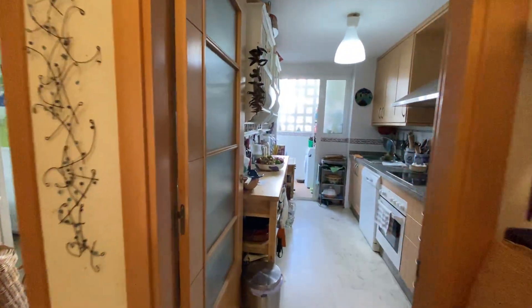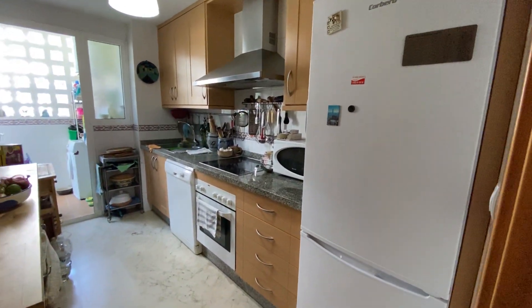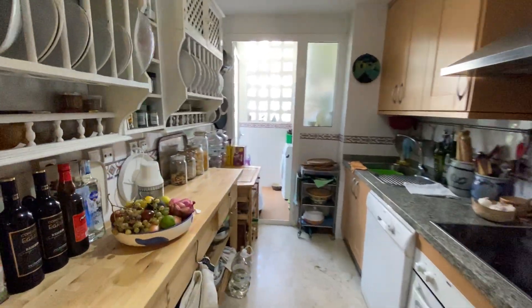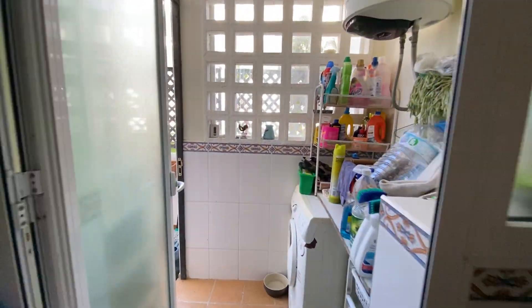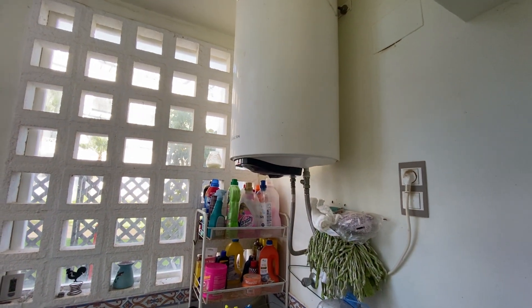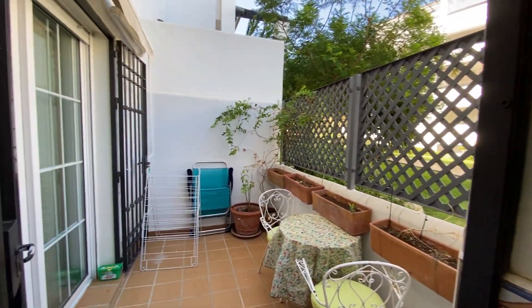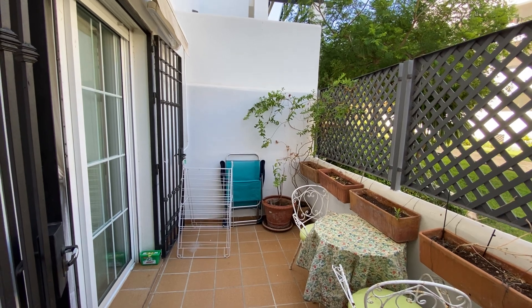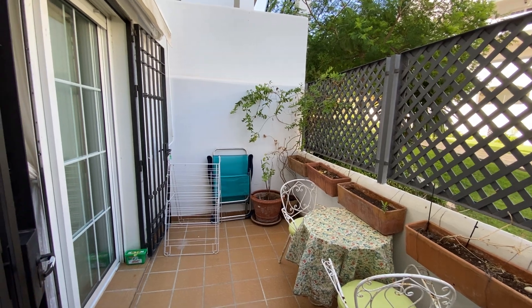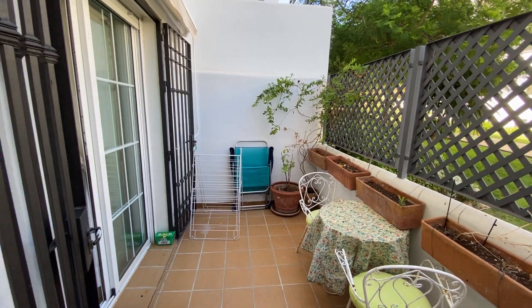We continue to the kitchen — fully fitted with fridge freezer, oven and hob, fan extractor, and dishwasher. There's also a laundry room with washing machine and boiler. And you have access to the back terrace, or morning sun terrace — excellent in winter to have your breakfast here. In summer it's beautiful because it's shaded and nice to sit outside and just chill.